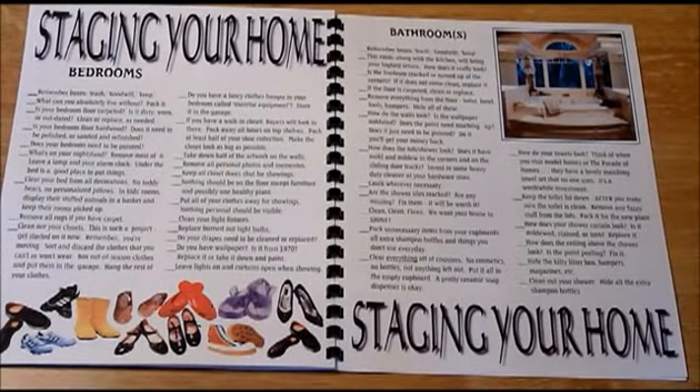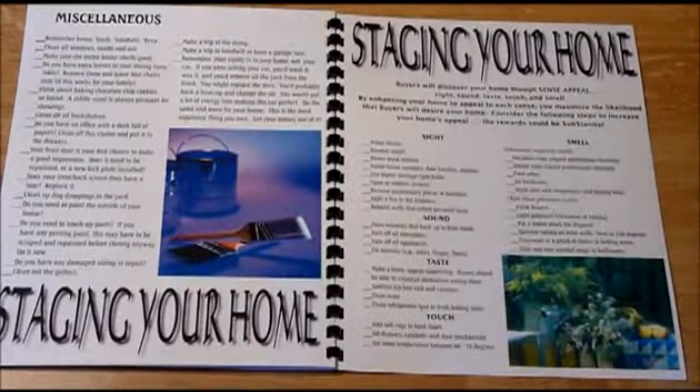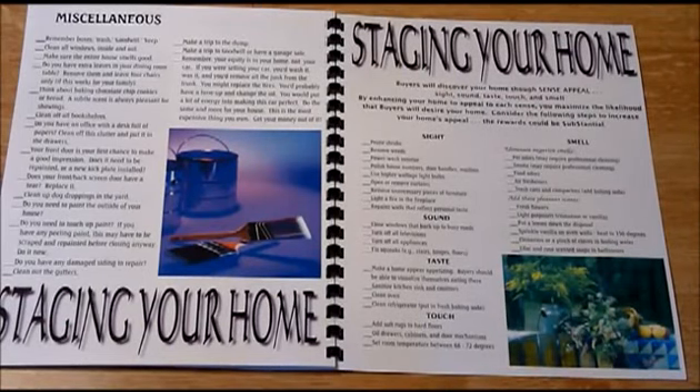We then go through the various rooms with a checklist that they can use to systematically take care of getting their home ready to put on the market. We discuss miscellaneous things they need to do around the house and that they need to appeal to the five senses of a buyer.